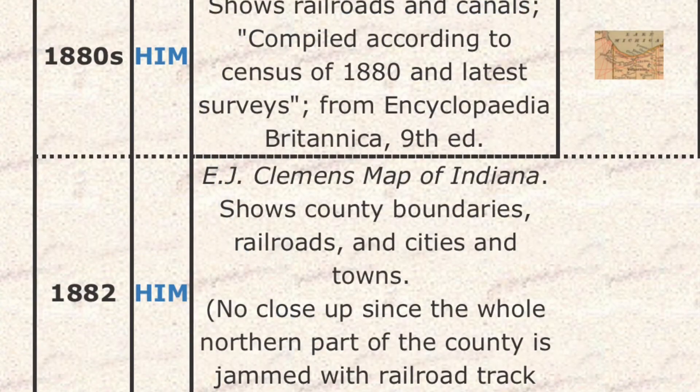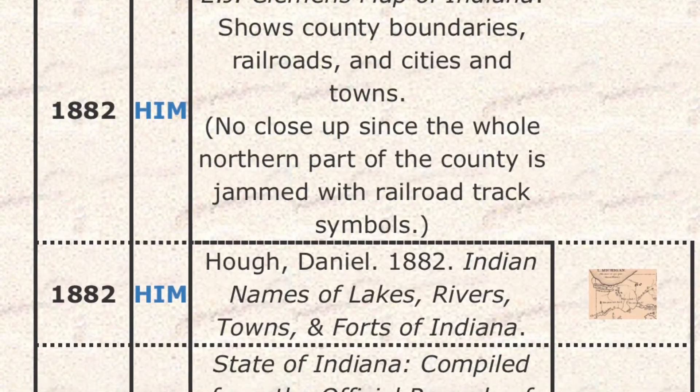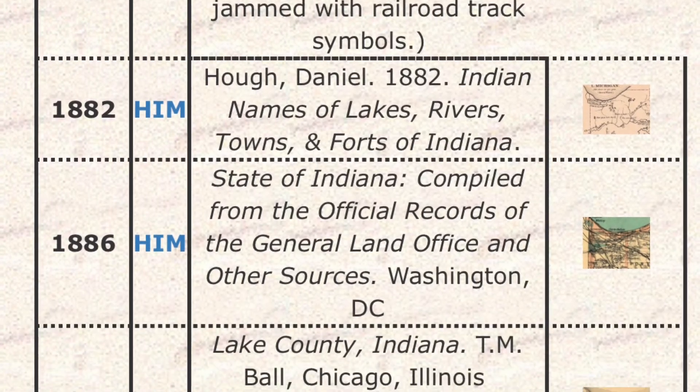So those are my top five. I wanted to focus on ones that have high-resolution scans and are free. Head over to SpicerWeb.org — there's a lot more stuff on there and you can really get lost in there.